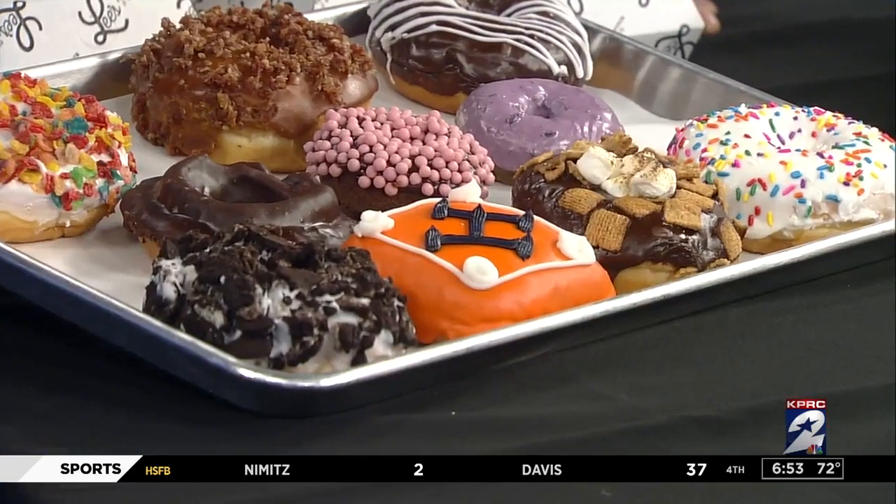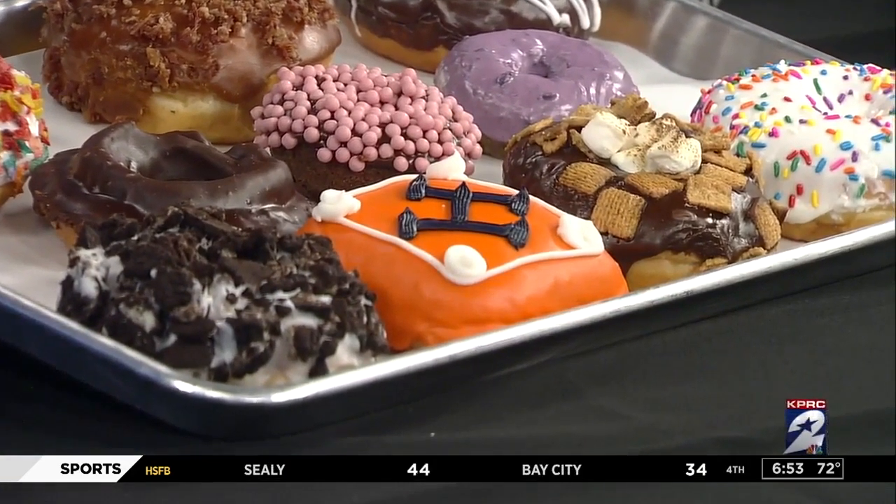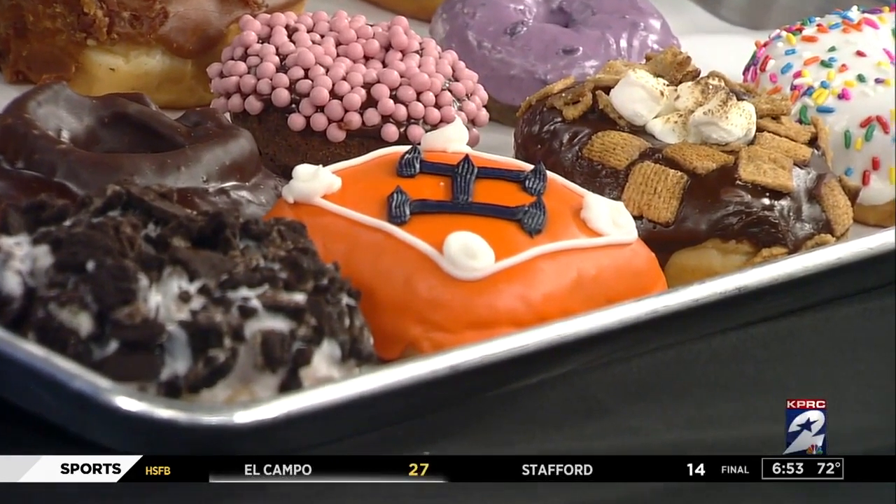And for a limited time, maybe? Yes — the stronut. It is a blueberry filled because we bleed blue here in Houston. We have our H-Town H on it and it's got a baseball diamond. Today is the last day we're going to offer them, and so far this season we've made almost 2,000 of these donuts. They are so popular.